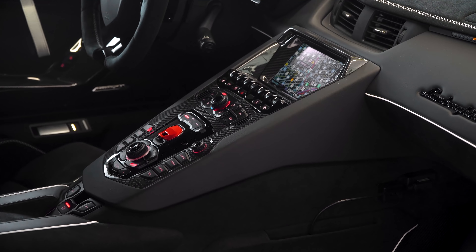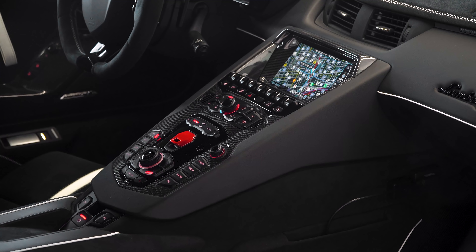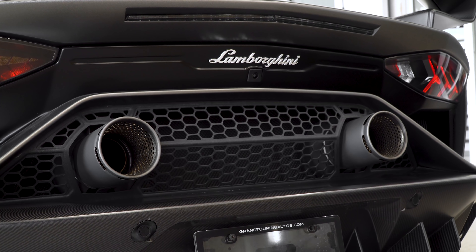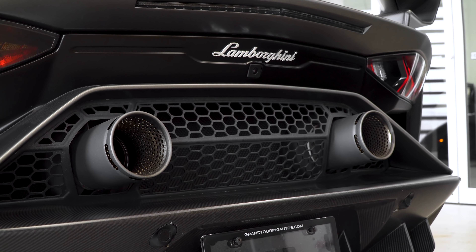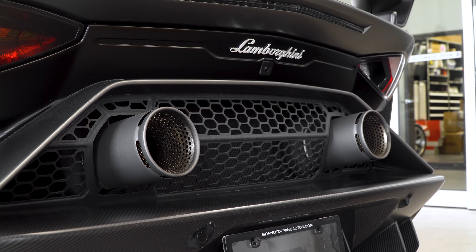If you look at the door panels, you'll notice it has the Sensonum premium sound system — this is an upgrade. I always say if you're a music buff, you'll definitely want to get this option because the V12 is very loud in the SVJ — it's naturally aspirated — and if you don't have the upgraded sound system, you'll probably have a hard time hearing your music.